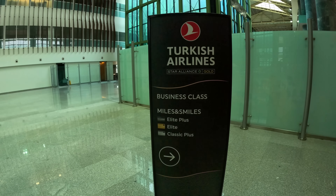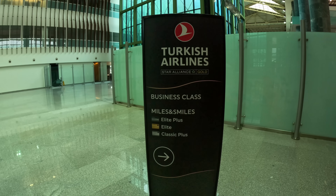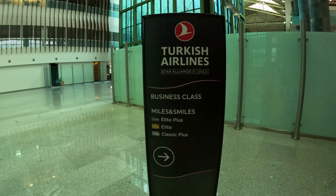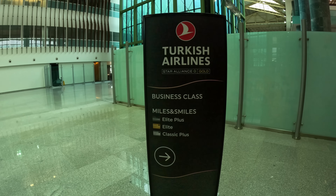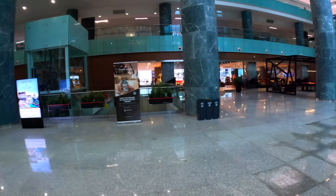Turkish Airlines' frequent flyer program is called Miles and Smiles. Classic Plus is equivalent to the Star Alliance Silver tier. Elite is equal to Star Alliance Gold, and Elite Plus is also Star Alliance Gold, but its members can enjoy more perks when flying with Turkish.